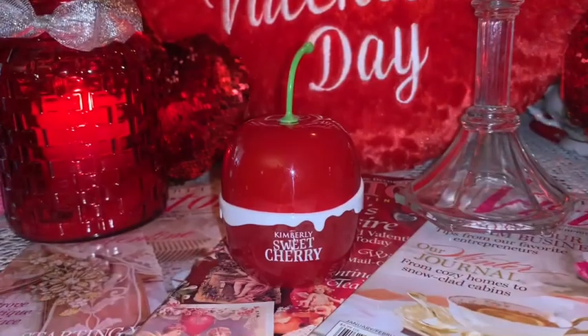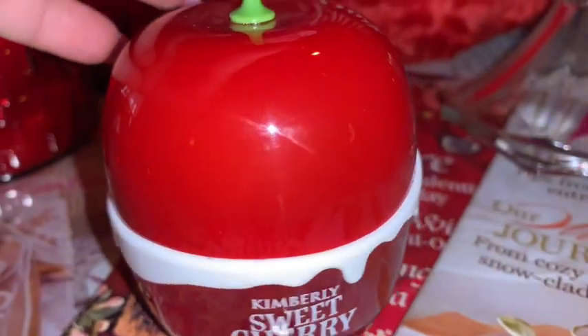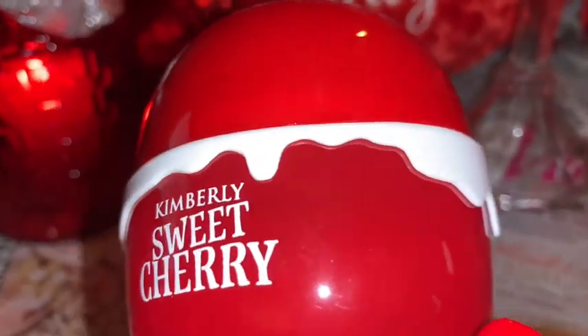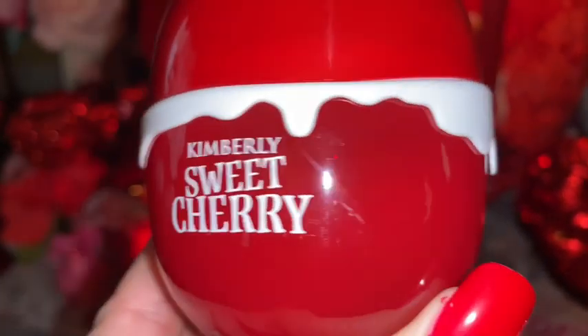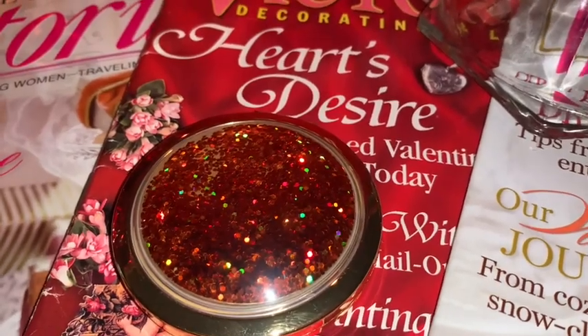Then I have this beautiful perfume called Sweet Cherry by Kimberly — I got this at Five Below a long time ago. It's just beautiful — it looks like a chocolate-covered cherry with all the creamy dripping out the middle. The packaging reminds me of the purse itself because it's that red shiny cherry red color, and it's got a little stem on top. I just love this.